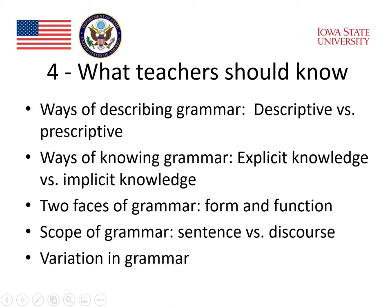Professor Gray emphasized that there is a lot that teachers should know about grammar: the ways of describing grammar — descriptive versus prescriptive; ways of knowing grammar — explicit versus implicit knowledge; the two faces of grammar — form and function; the scope of grammar — sentence versus discourse; and finally, the fact that there's variation in grammar.